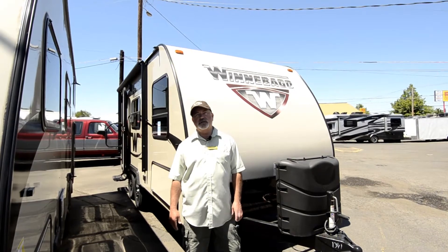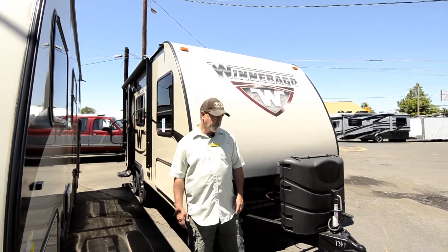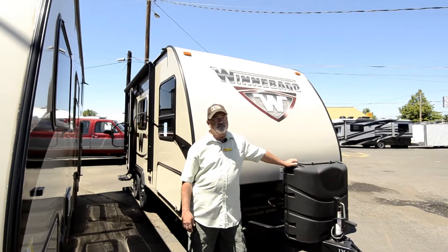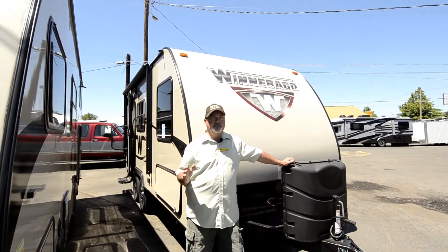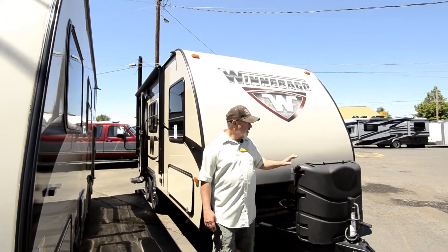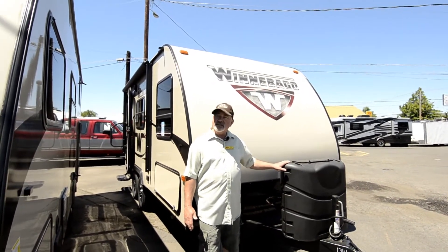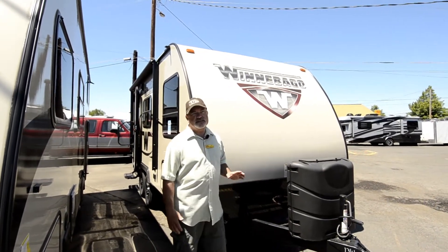If you're looking for a lightweight trailer that's quality, this would be a good fit. Winnebago has obviously been around for a long time — they're not new at this. They've been primarily in the motorhome market for many years and decided to go with towables about 10 years ago. So you get the same quality they put in their motorhomes in a towable trailer.